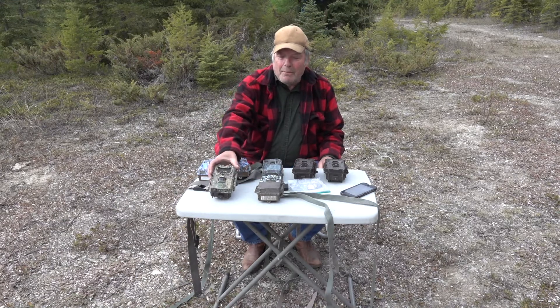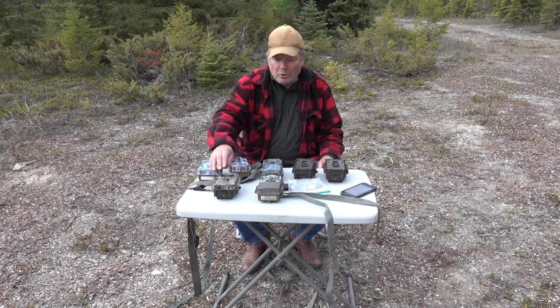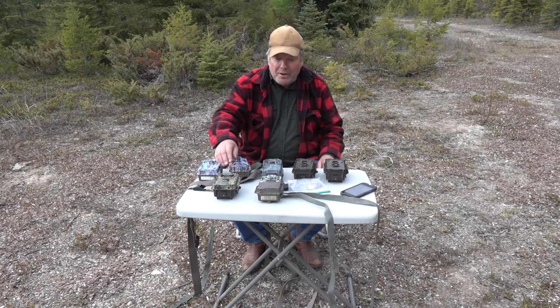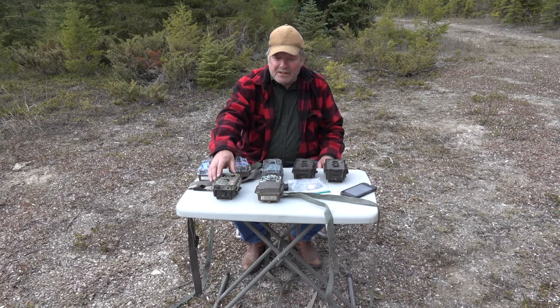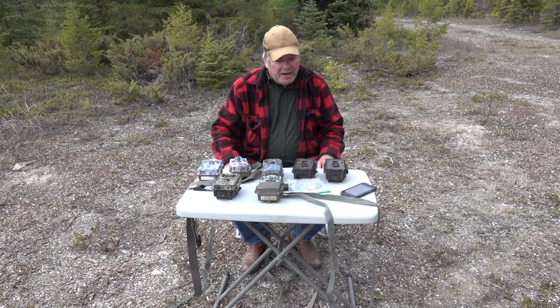This is a Bushnell Trophy Cam Aggressor model, which was one of their top-line cameras when I bought it. It's a no-glow camera and takes pretty good video, but not as good as the Browning Spec Ops — nothing I've seen beats that. Unfortunately, it's now failed to the point where I can only turn it on or off. That's it.